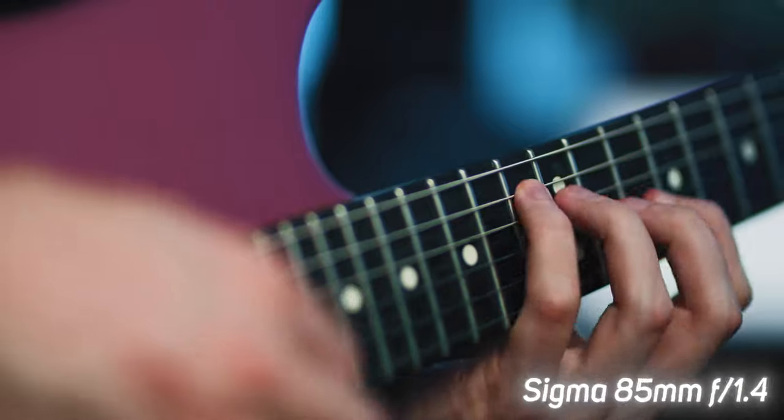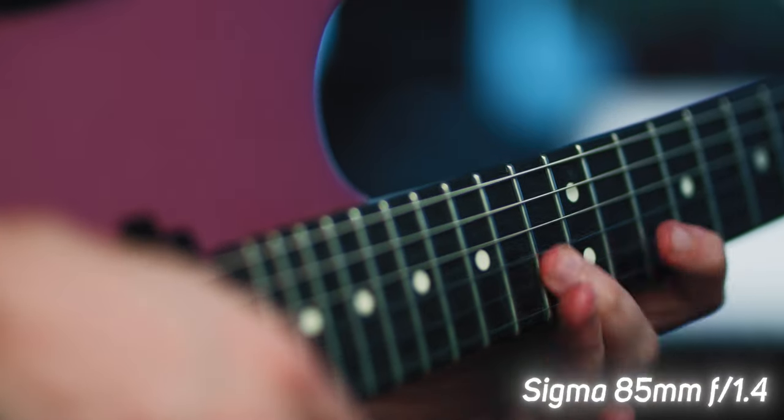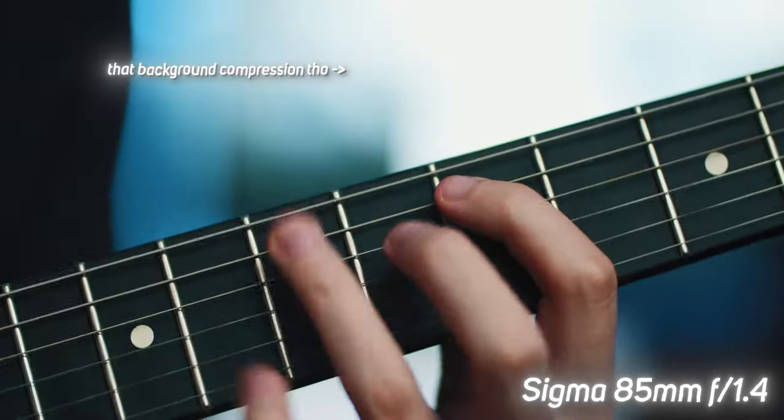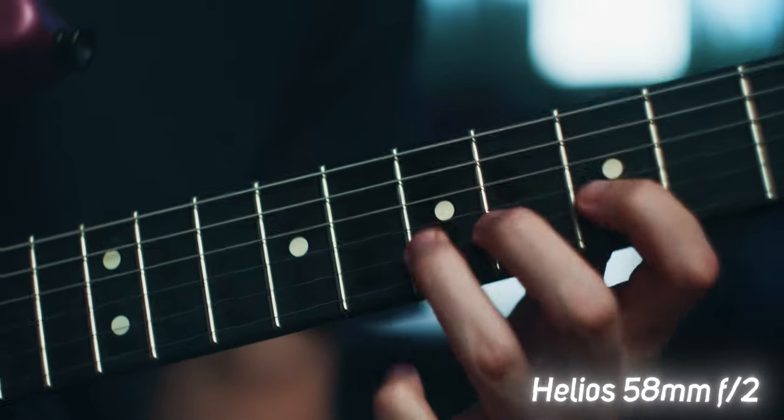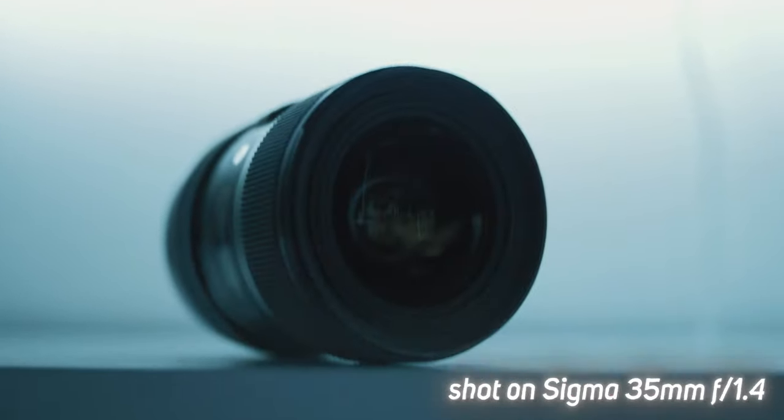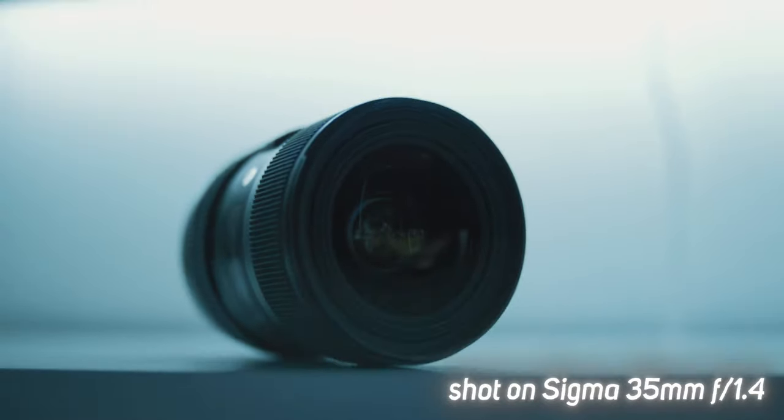I love higher focal length lenses, but as you can see you would be somewhat limited using one in a small space like this. Unless you're doing all close-up detailed shots, you'll probably need something a bit wider for more framing options. 35mm is a great all-around focal length, and prime lenses tend to be sharper and have a lower f-stop than zoom lenses, which means more light and cinematic depth of field.